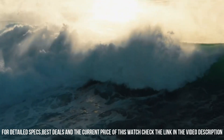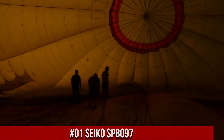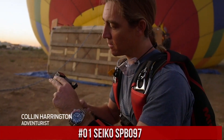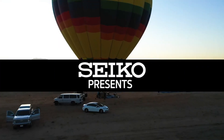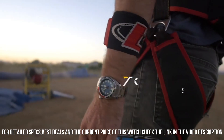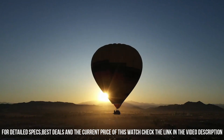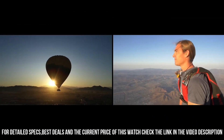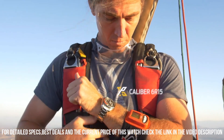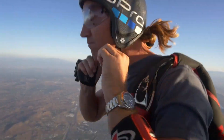Number 1: Seiko SPB097, priced at $165 USD. Sapphire dial window, analog display, stainless steel case with super-hard coating, stainless steel bezel, chronograph, automatic movement with manual winding capacity, 200m water-resistant depth.